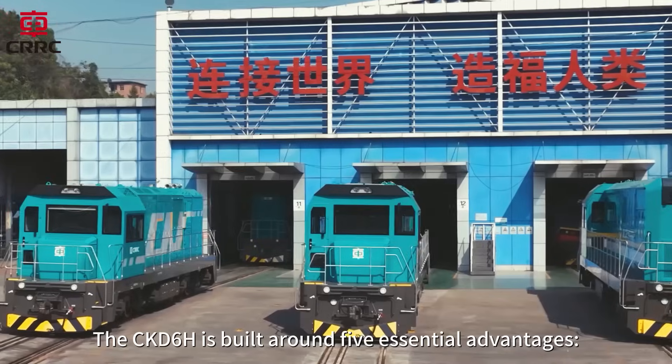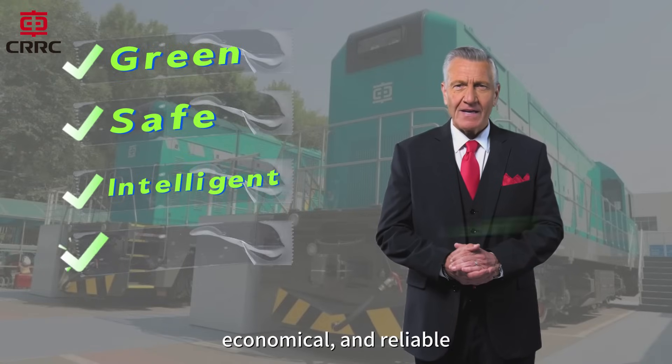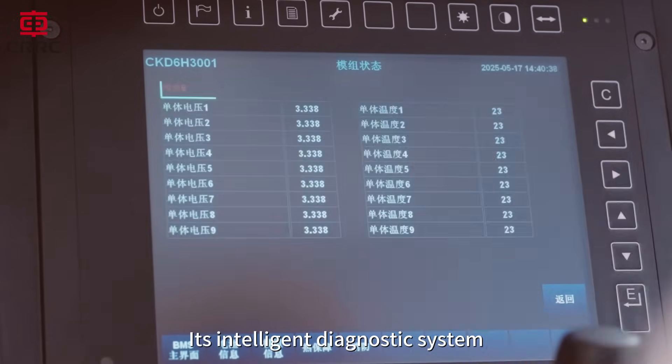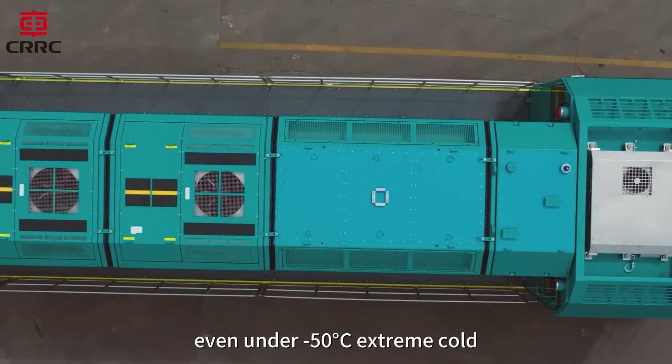The CKD-6H is built around five essential advantages. It is green, safe, intelligent, economical, and reliable. Its intelligent diagnostic system and four-layer safety protection guarantees stable performance even under minus 50 degrees Celsius extreme cold.